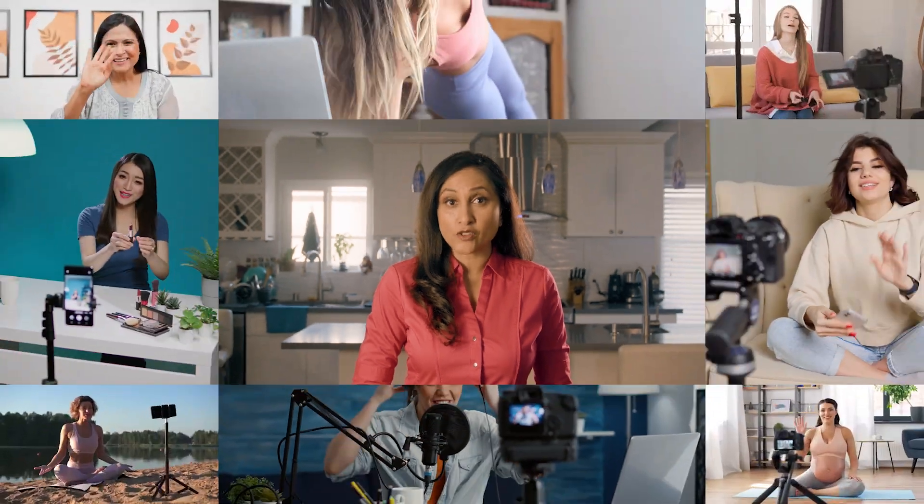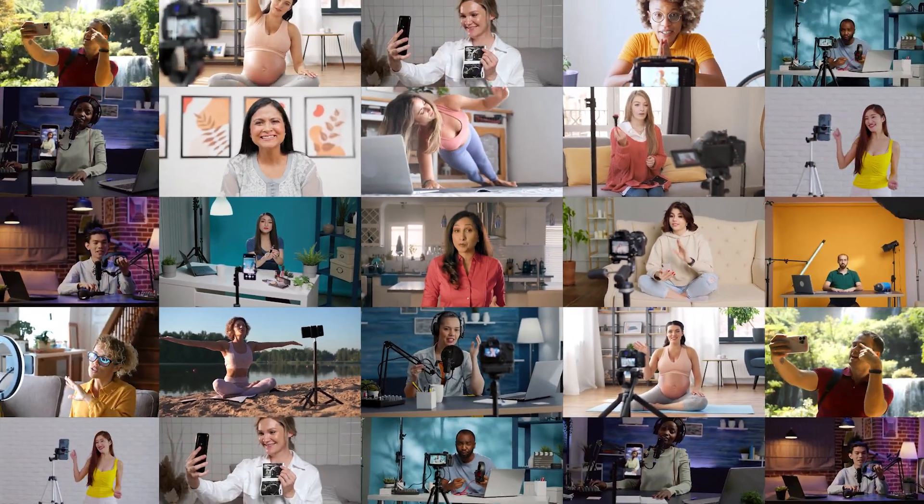Hello content creators, I'm Rasha. In this day and age, video content is being made by more people than ever before. Social media and video platforms are utilized to not only advertise, but also to keep us connected in every way.